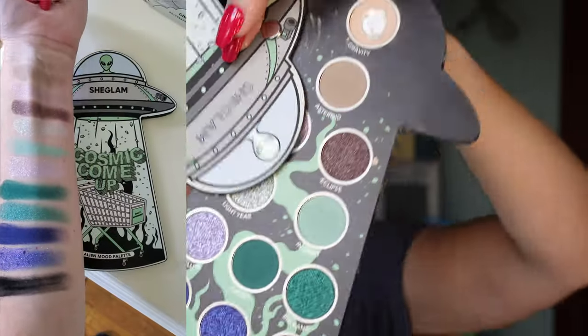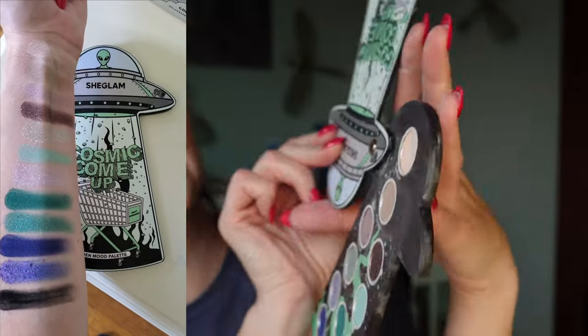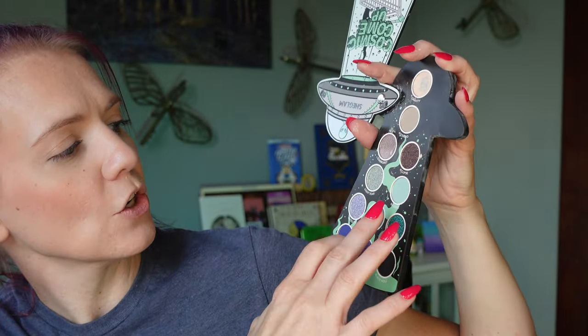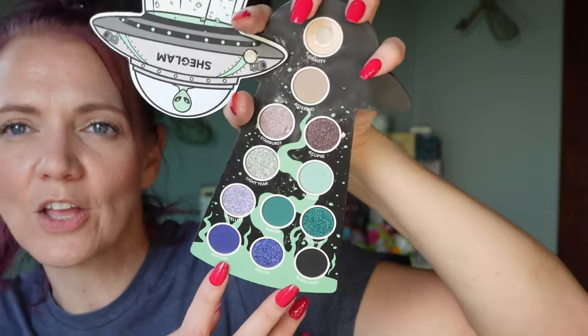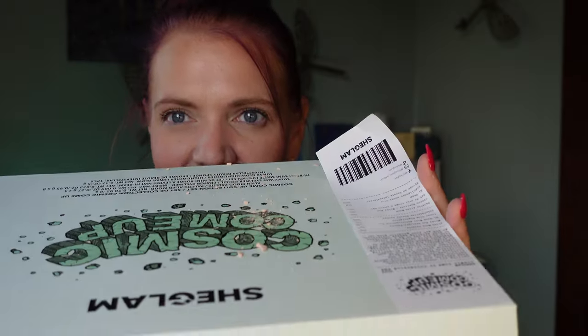Let me see if I can clean this up really, really quick. So this is what the eyeshadow palette looks like. It looks like we have a neutral taupey matte shade there, and then a few more mattes, and it looks like the rest are shimmers. I can't wait to play with that. But now my box is covered in eyeshadow. Should have probably opened the box before I opened it on camera, but that's okay.